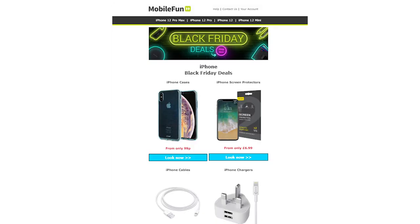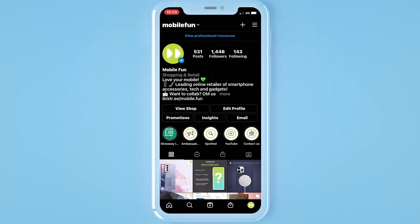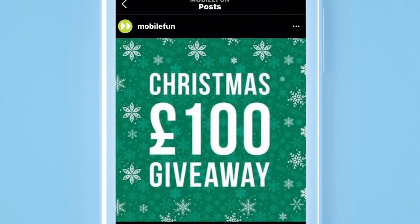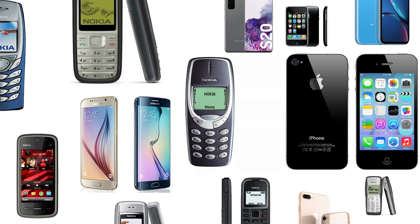We also have multiple channels that inform you of our latest deals, some of our favourite accessories, and sometimes we throw in the occasional giveaway. To celebrate our birthday we thought we'd take you back through the years and show you the best-selling mobile device of each year since 2000.